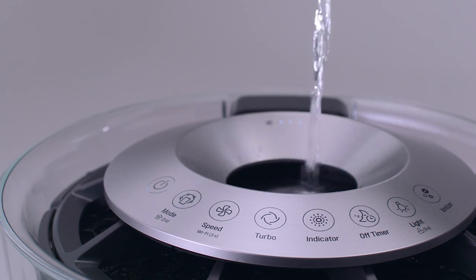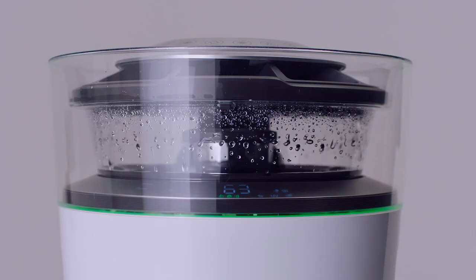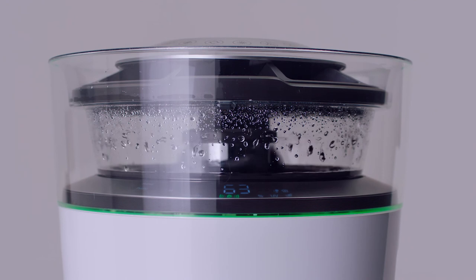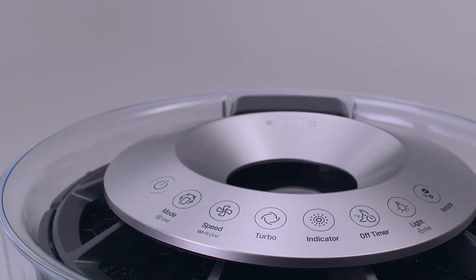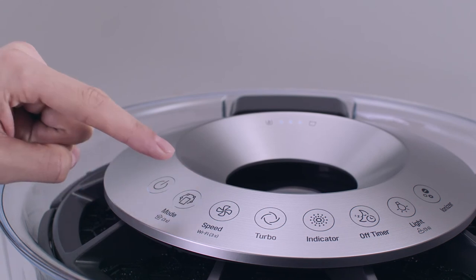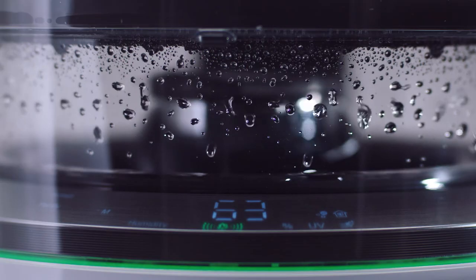All the while, an ingenious water cleansing system is hard at work, removing environmental contaminants. This process can be monitored through the RainView window's two modes, Purify and Humid Purify.